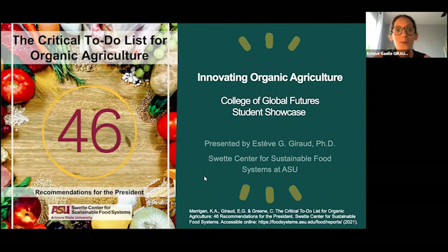Hello and welcome. My name is Esteve Giraud, and I'm happy to present some of the work I've been involved in as a graduate student and research associate at the Swette Center for Sustainable Food Systems at ASU. In this video, I will present the critical to-do list for organic agriculture, co-authored with Dr. Kathleen Merrigan, executive director of the Swette Center and former deputy secretary of the USDA.